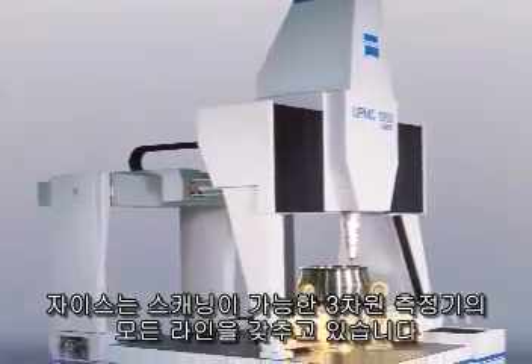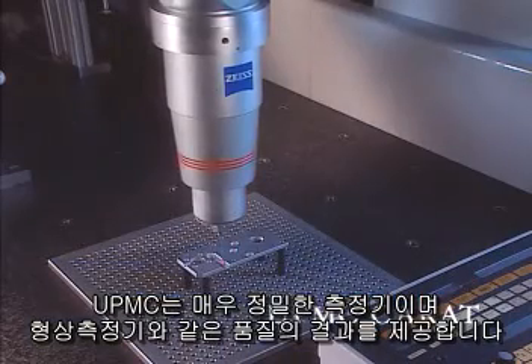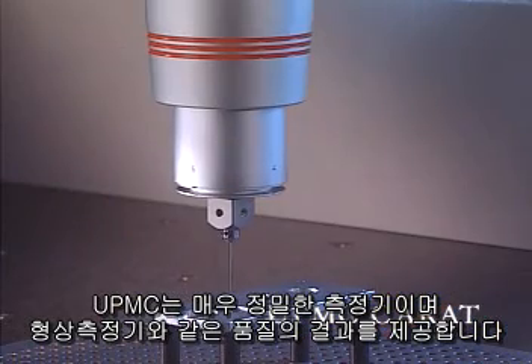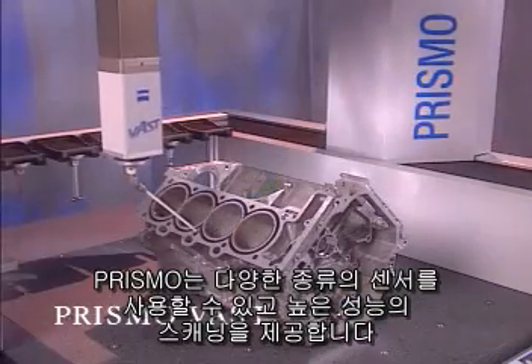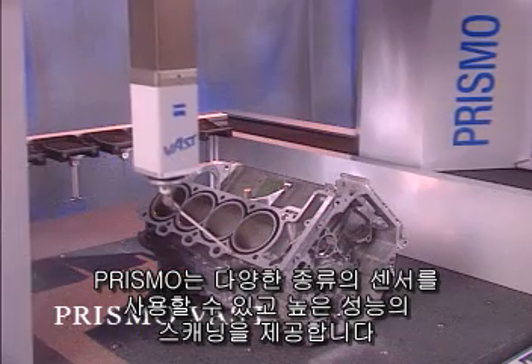Carl Zeiss has a full line of scanning coordinate measuring machines. The UPMC series is an ultra-precision reference class CMM — it provides the same quality results as form testers. The Prismo Vast multi-function gauge brings high-performance scanning to the production floor.